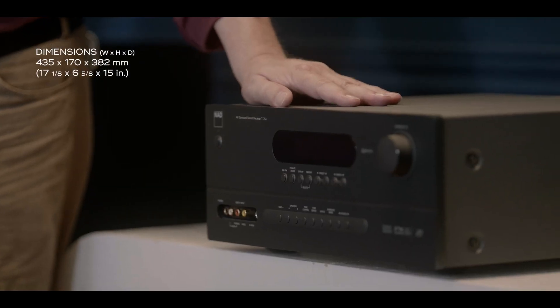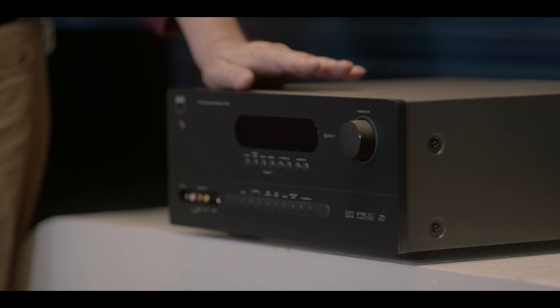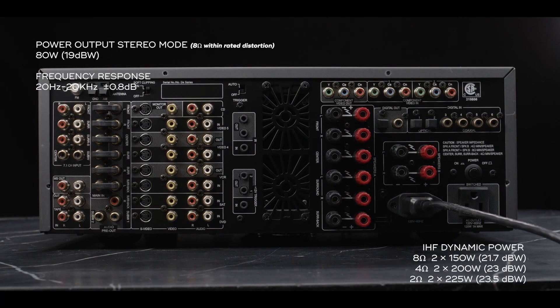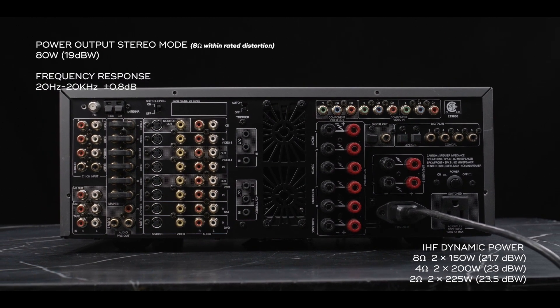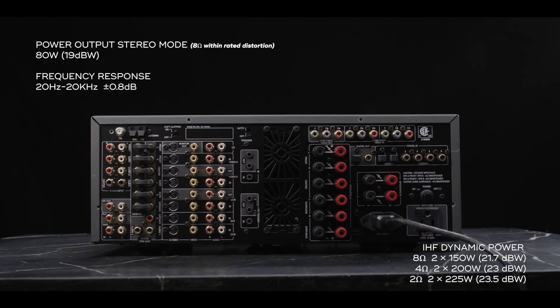We specify this receiver as 7 by 80 watts a channel, but that is 80 watts of pure power. We measure that with all channels driven at the same time, at full blast within the rated distortion — 0.03% over the full bandwidth from 20 to 20 kilohertz into 8 ohms. So a perfectly realistic situation.